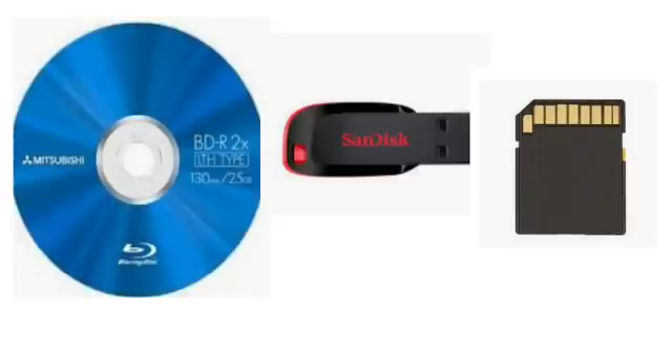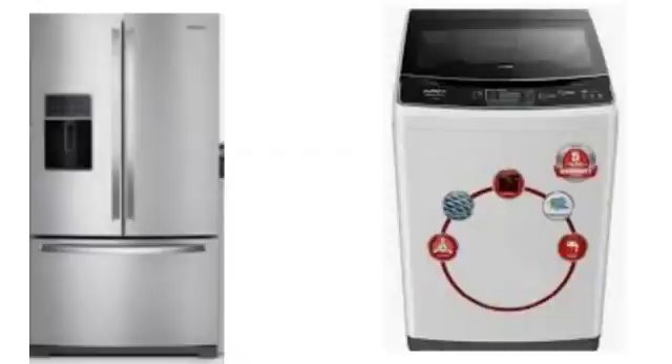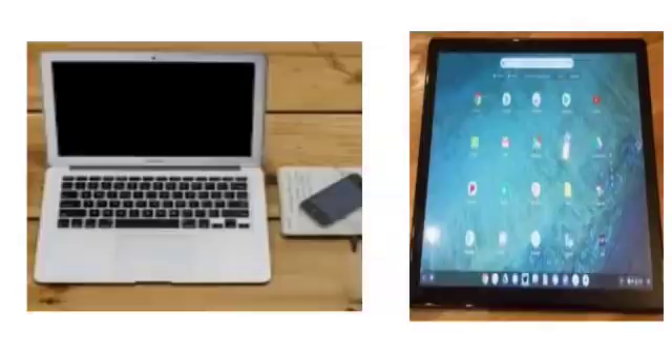What does the word portable mean? It means that it can be carried anywhere easily. Can we call a refrigerator or a washing machine portable? No, because we cannot carry them easily from one place to another. But laptop, mobile phones, tablet — these are portable, because they can be carried easily anywhere. Similarly, the devices about which we are going to study are portable devices.